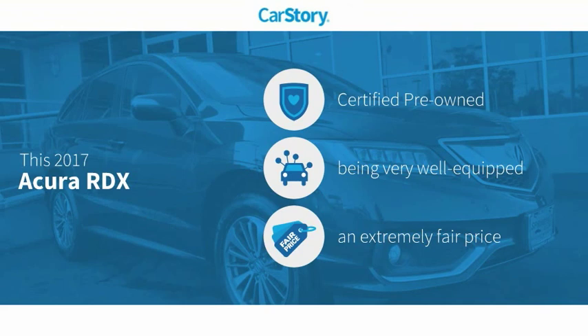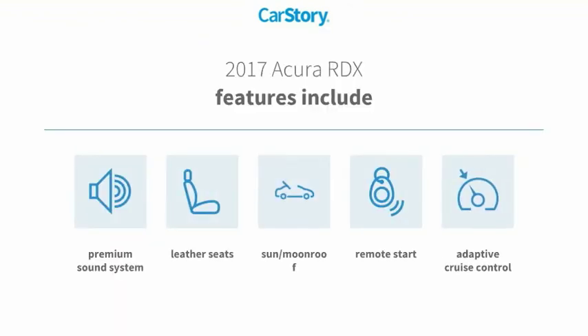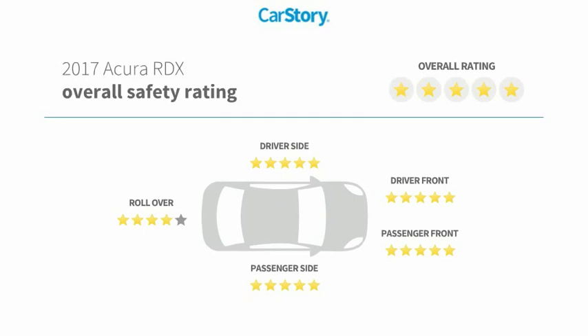This vehicle is certified pre-owned, loaded with features and a fair price. Features include remote start, premium sound system, leather seats, adaptive cruise control, and a sun/moonroof. It has also been listed as an IIHS top safety pick with strong safety ratings.